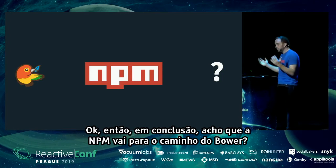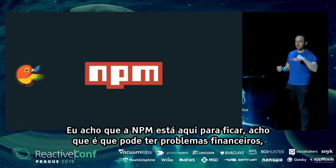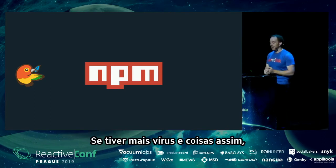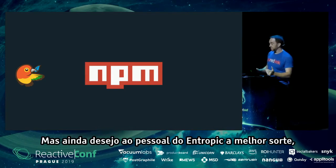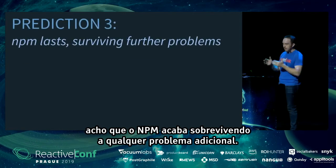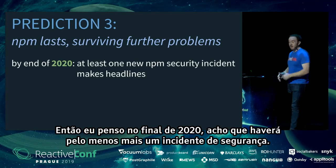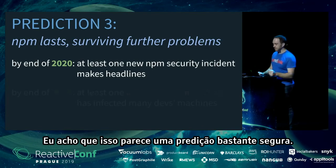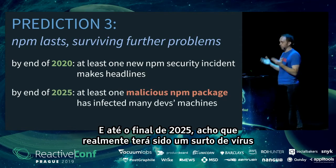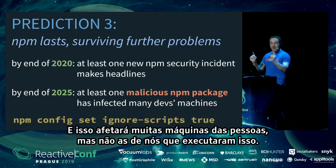In conclusion on packages: do I think npm will go the way of Bower? No. I think npm is here to stay. It might have financial troubles, but GitHub will probably help by offering alternate servers. My prediction: by the end of 2020, at least one more security incident. By the end of 2025, there will have been an actual virus outbreak distributed through an npm package infecting many machines — but not those of us who have run `npm config set ignore-scripts true`.